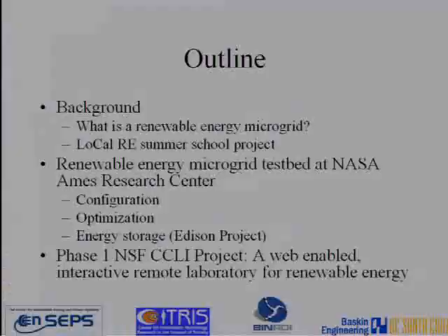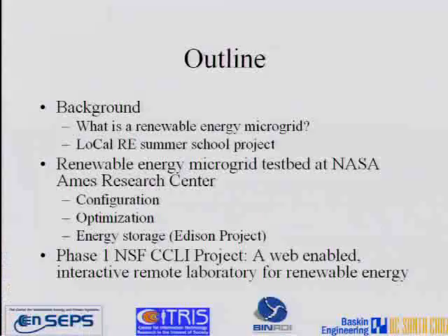Thanks for having me. Today I'll be talking about a project we have going on at NASA Ames Research Center that we call the renewable energy microgrid test bed. The background for the work is we want to look at what a renewable energy microgrid is. It came out of a summer school we've been holding since 2008, called Locale RE summer school — Locale standing for Lowland California — which alternates between Denmark and California. I'll talk about a project that came out of that summer school, which originated the microgrid test bed, then how we set it up at NASA Ames, how we configure system optimization, and how we're moving towards energy storage in the system.